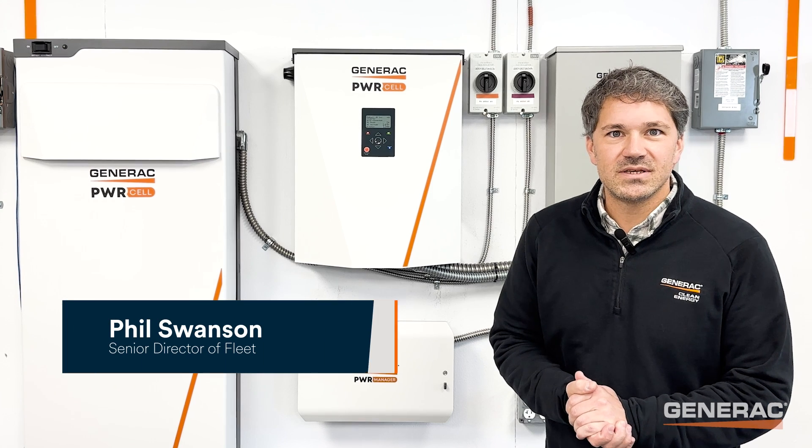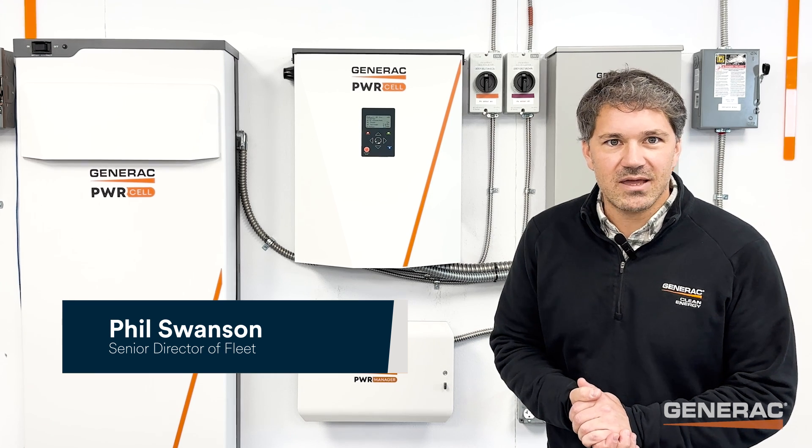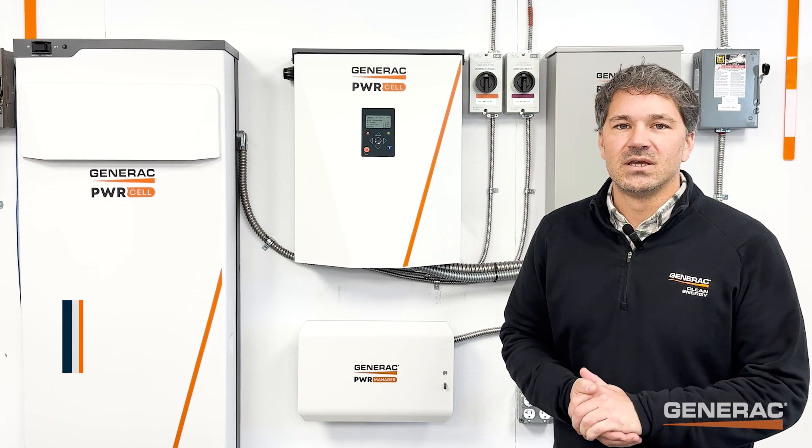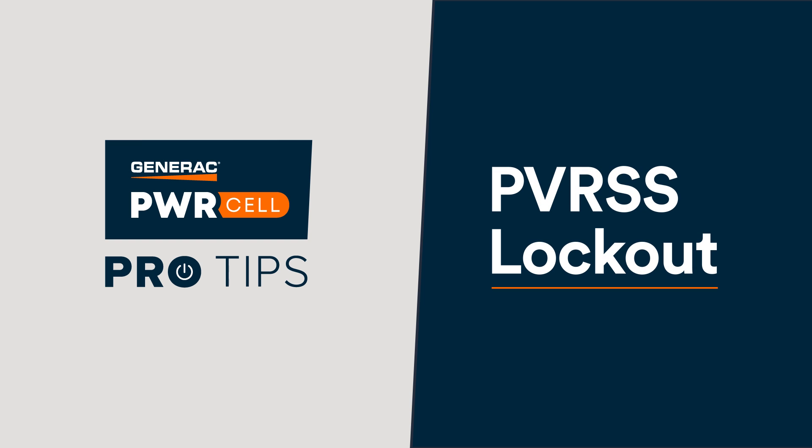Hey everybody, Phil Swanson here, Senior Director of Fleet at Generac Clean Energy, and I'm back with PowerCell Pro Tips. Today's topic is troubleshooting a PVRSS lockout error on a PVLink in the field.